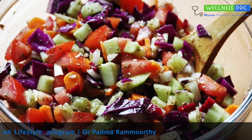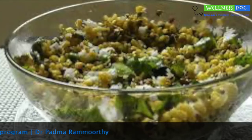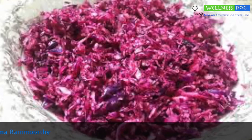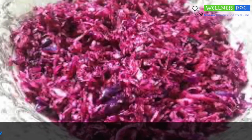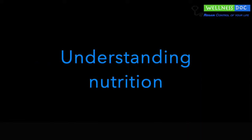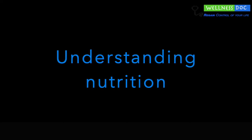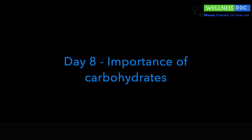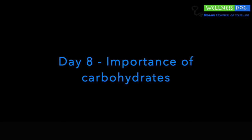I will discuss each macronutrient in detail in upcoming videos — diving deep to know in what form they exist in nature, how we can effectively harness them, their functions in our body, and how much of each macronutrient we need. Understanding their requirements and functions will give you the power to decide if you need them or not. Tomorrow we will talk about carbohydrates and why it is important. Signing off today — take care and keep up the good stuff.